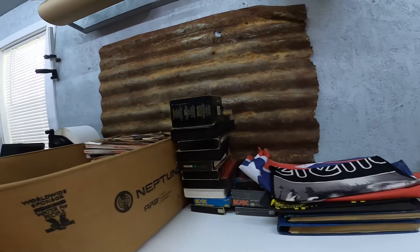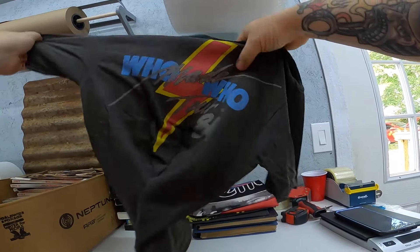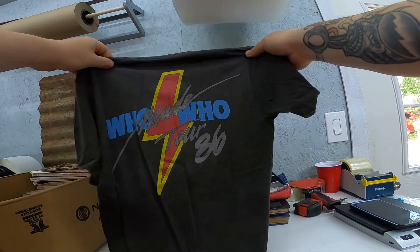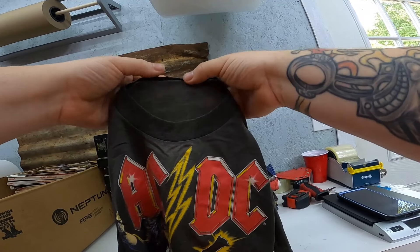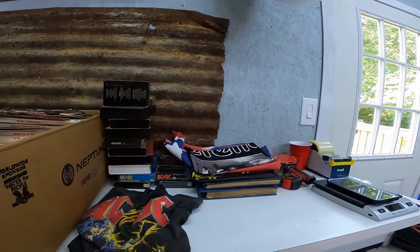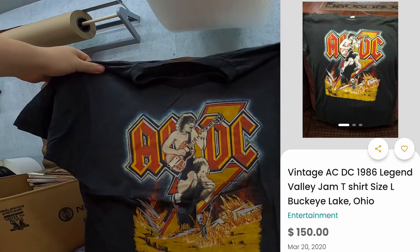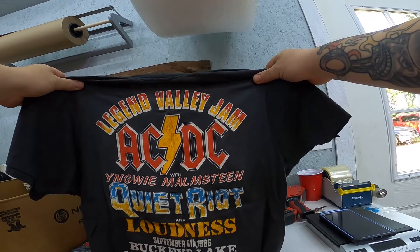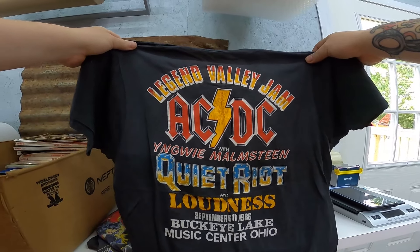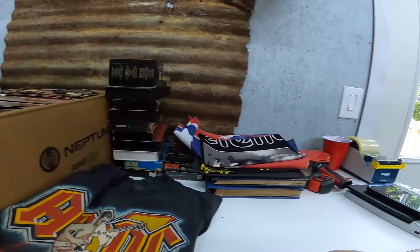I just got down to t-shirts and I'm super stoked. ACDC, Who Made Who, 1986 tour - that's stupid cool. No tag, it's been removed, it's definitely worn, it's a small or maybe a medium. These are all single stitch, so they're legit. Another 1986 shirt - Buckeye Lake, Legend Valley Jam, ACDC with Yngwie Malmsteam, Quiet Riot, and Loudness. Never heard of Loudness. Another 1986 single stitch ACDC shirt.